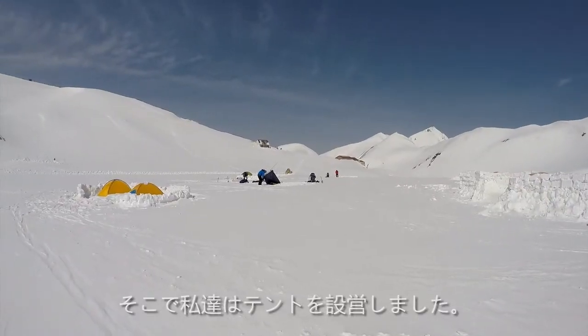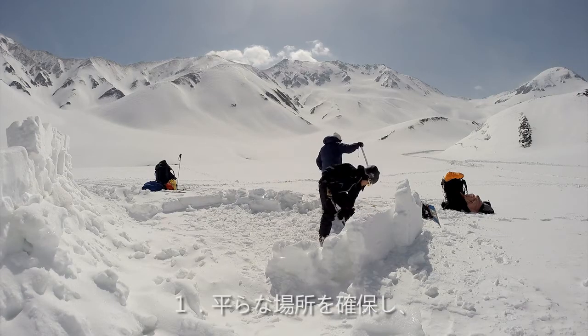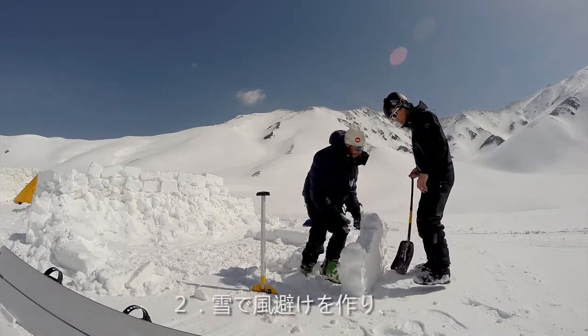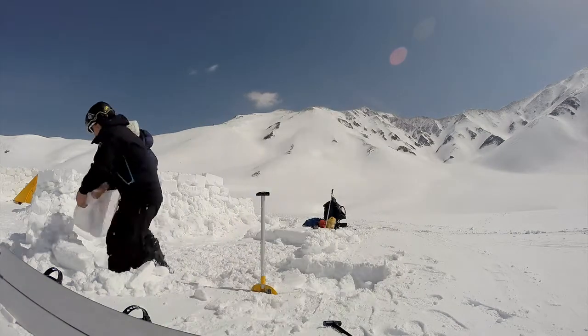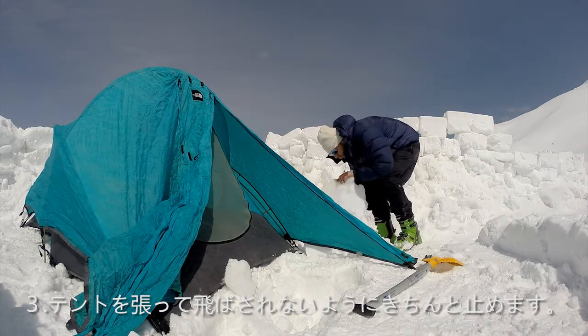Once we arrived, we set up camp in a few steps. One: clear the area. Two: build a wind barrier. Three: pop the tent and secure it.